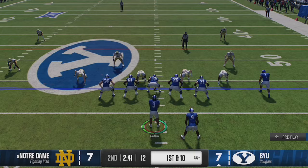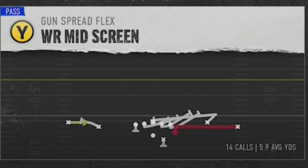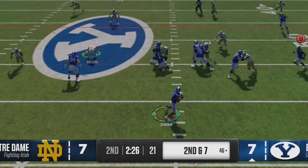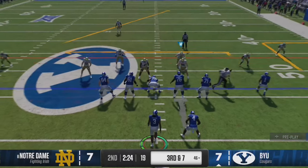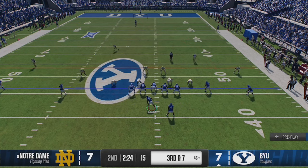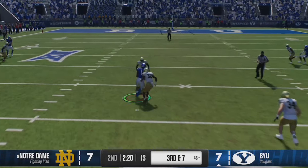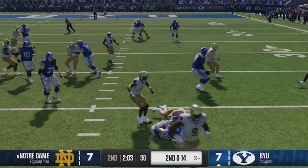My opponent is becoming wise to my scheme as I see an obvious zone alignment. I go to switch to the RPO play to take advantage of the slot receiver, but he switches to a man zero blitz before I can even get the play called. I accidentally switch back to the speed option and just run it to get what I can. Another good play to mix in here is the wide receiver mid screen, but this really only works against zone coverages, as a man defender will often follow the B receiver and blow up the play. On the next play I see the slot defender is in man coverage again, so I go back to the inside cross.